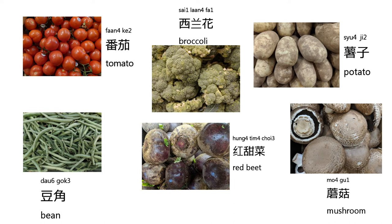The next one we are going to learn about is potato. It's pronounced like this: 樹仔. Again, 樹仔. The next one we are going to learn about is bean. It's pronounced like this: 大哥. Again, 大哥.